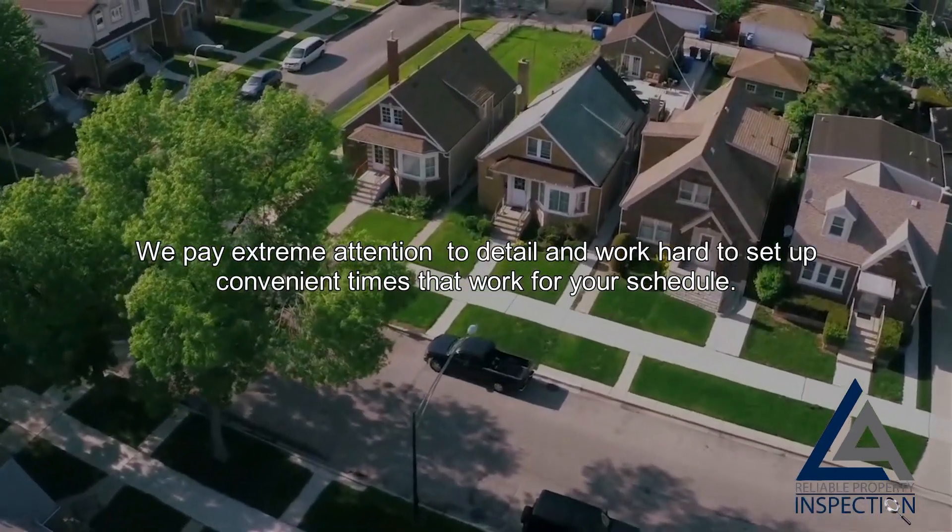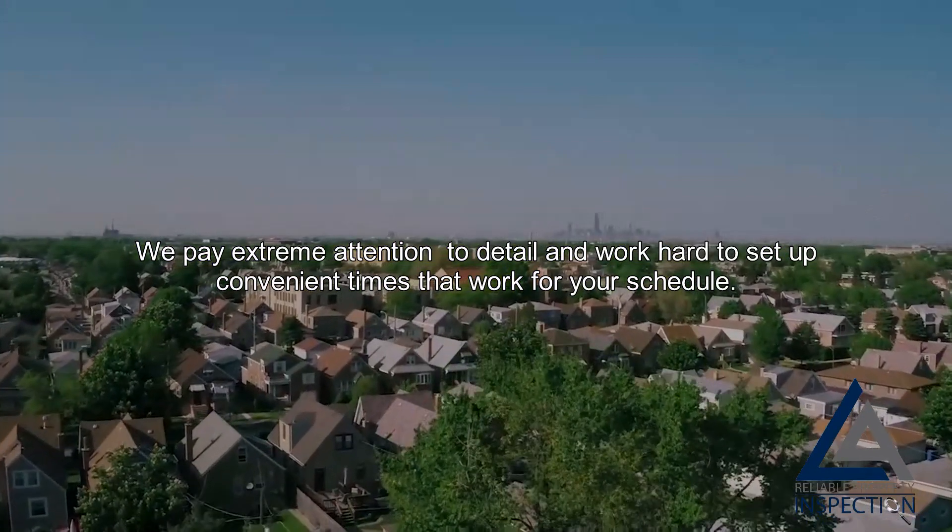We pay extreme attention to detail, and work hard to set up convenient times that work with your schedule.